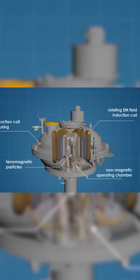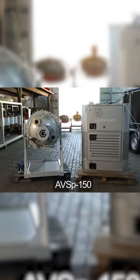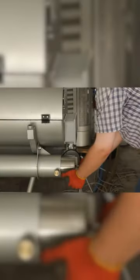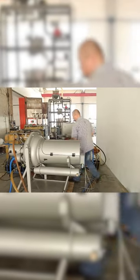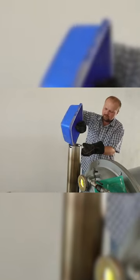To assess the efficiency of the Vortex Layer Devices, we experimented with the grinding of quartz sand. As part of the experiment, we placed 3.1 kg of quartz sand and 500 g of ferromagnetic needles with a diameter of 1.5 mm and a length of 15 mm into the process chamber of an AVSP-150 unit.